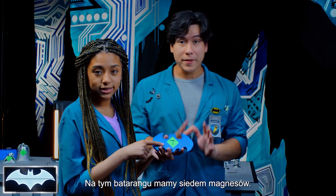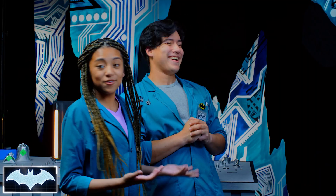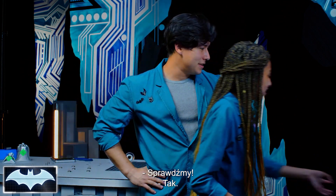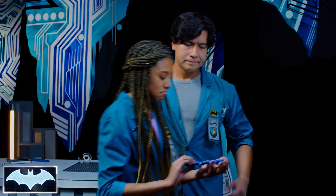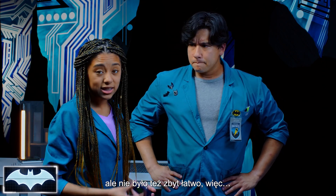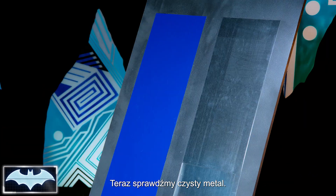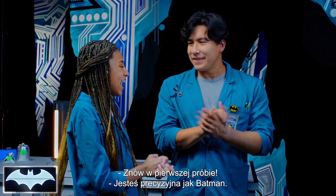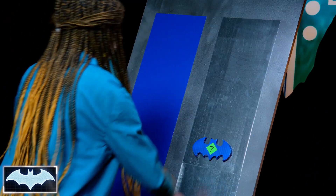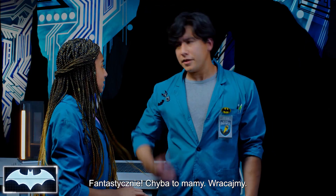We have seven magnets on this batarang. Let's see — mixed metal — first try! That was with authority. It's stuck. Can you pull it off? Compared to the other ones, it wasn't too hard to take off, but it also wasn't that easy — we had some resistance, but it was still stuck on. That's on the mixed metal one, so let's see how we do with the full metal. First try again — you've got Batman-like accuracy. Clearly we knew this was going to land. Now let's take it off. That was pretty good.